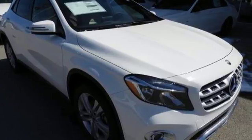Passion meets know-how in this capable Mercedes-Benz. Take it for a test drive today.